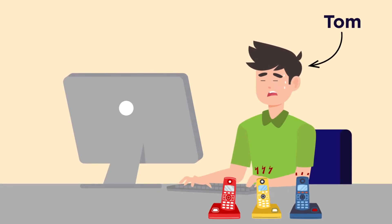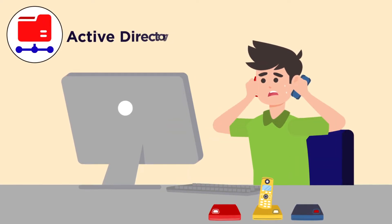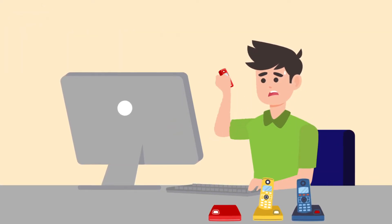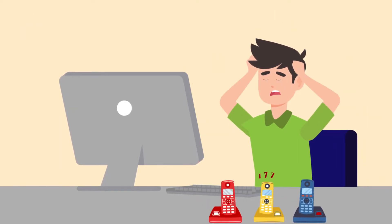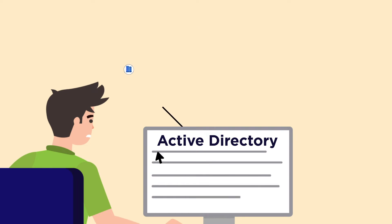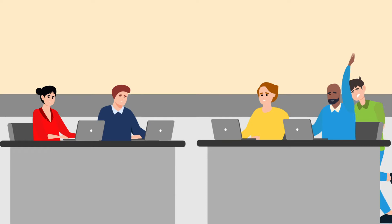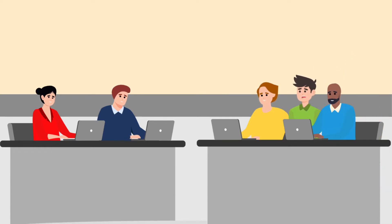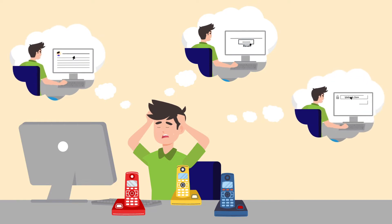Meet Tom. He is the admin for a large Active Directory. Imagine the hassle he needs to go through every day — and not only that, but he also gets to manage more than one domain controller. A typical day in Tom's life starts with running desk-to-desk, resetting user passwords, updating profiles, and unlocking domain accounts.